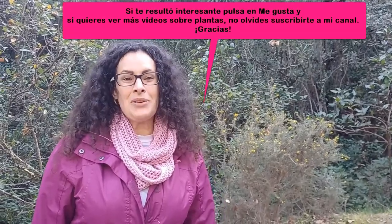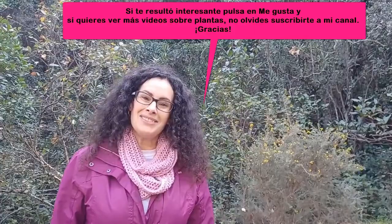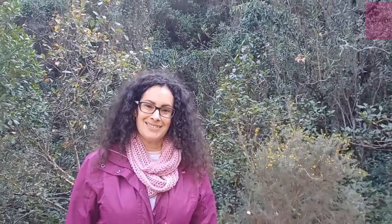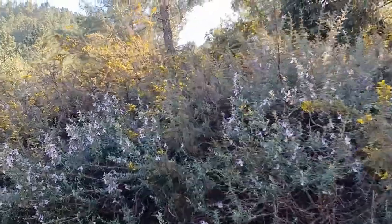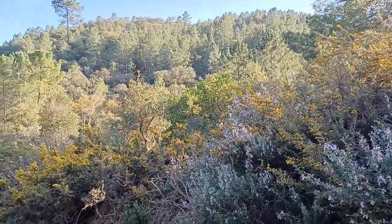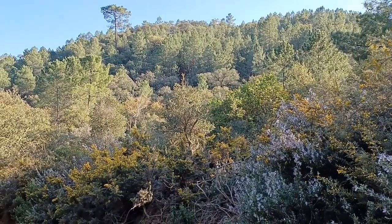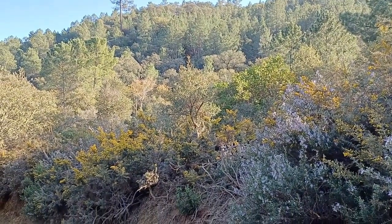Well, I'm done. I hope you learned more about this plant. See you in the next video.